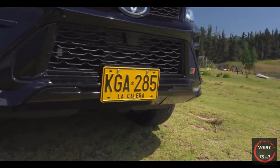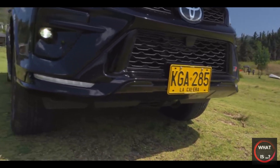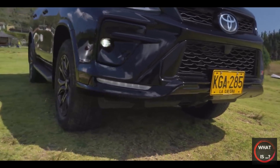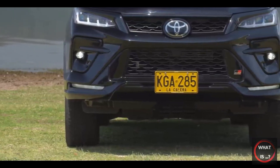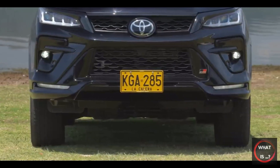The Toyota Fortuner is an unusual vehicle, as it combines the features of a four-wheel drive with a high-lux hybrid feel. However, despite having the ability to accommodate seven passengers, it lacks the excitement of its pickup truck counterpart.